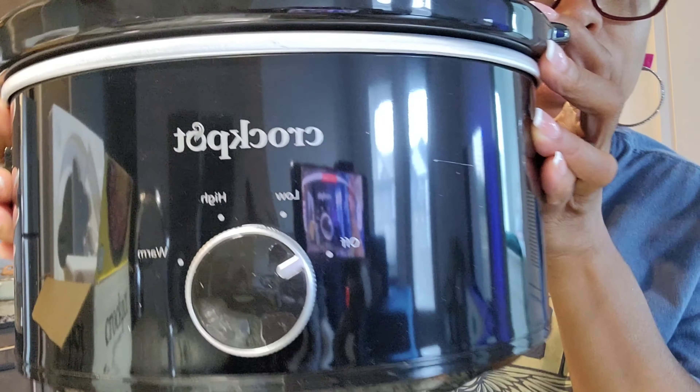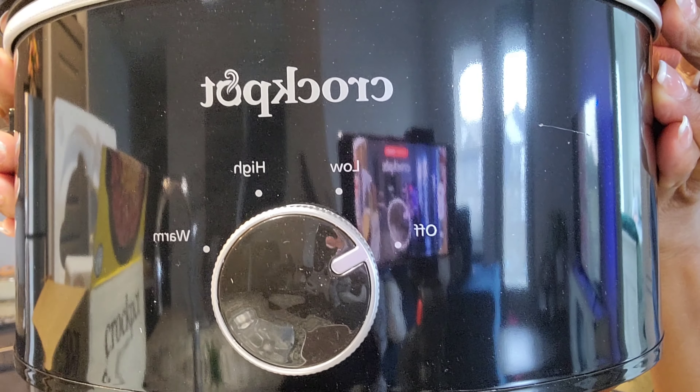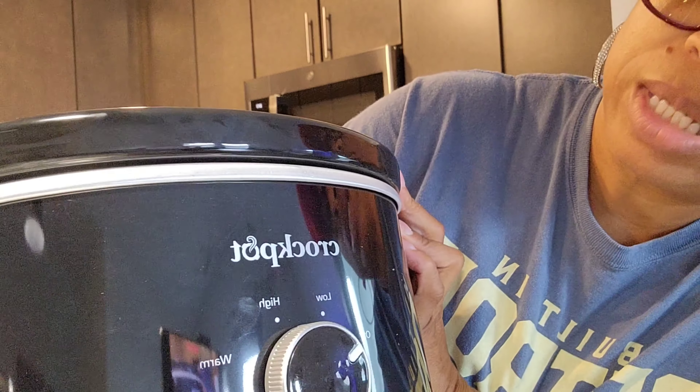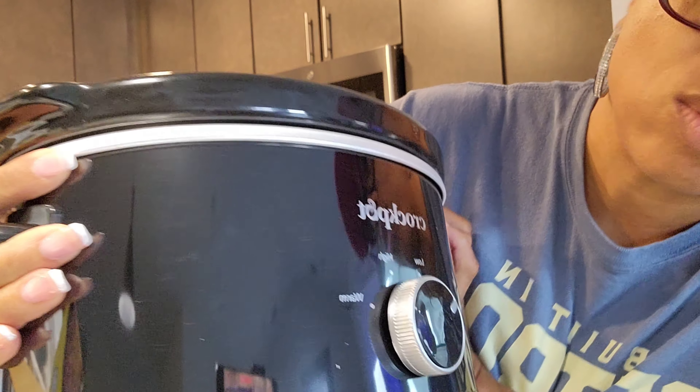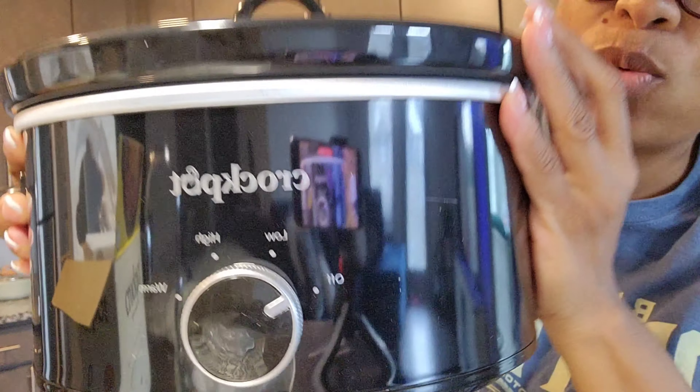I'm super excited because we really needed a slow cooker. And those are the settings there: off, low, high, and warm. Here it is, y'all! Unboxing. We're going to love it. What do you guys think? Comment below, let us know. I needed this - I haven't had a slow cooker in so long. I've been wanting one.